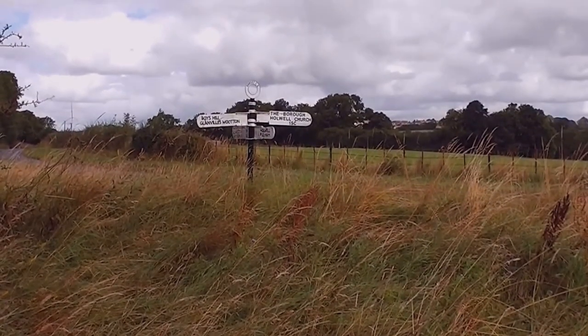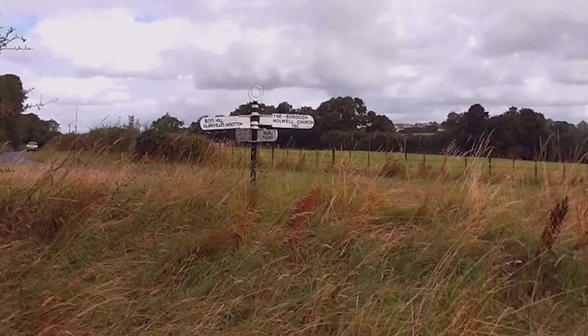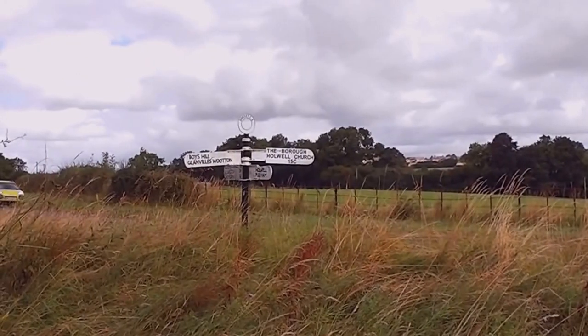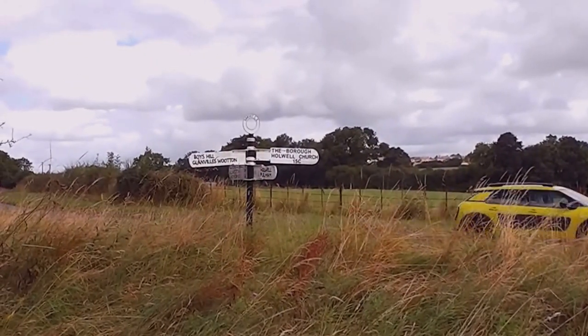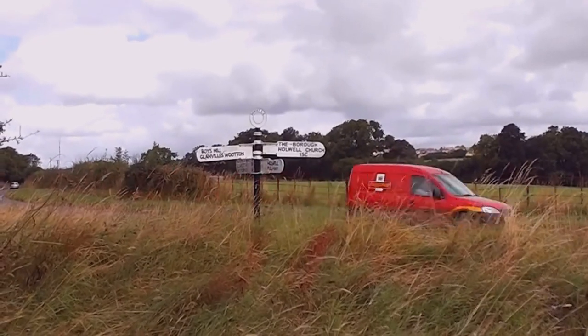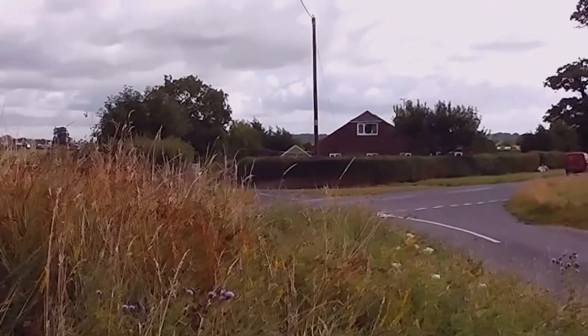It's quite a nice little area. I've done a video here of the church before — see Holwell Church, 15th century. We're at a sort of three-way crossroads or T-junction, I suppose it is a crossroads, and that's where the church is, down that little lane down there.